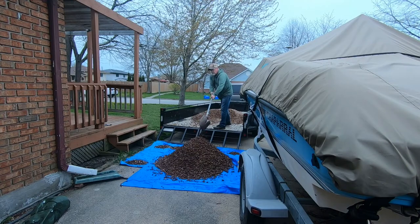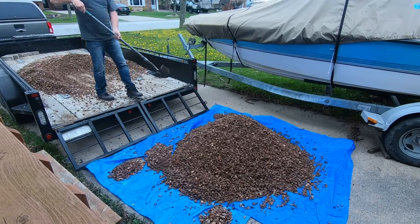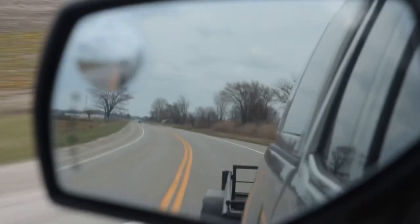You all remember a couple videos back we made a visit to the Glasshouse Nursery in Chatham — manual labor, guys. When you go to places like that it's gonna cost you. That there is a trailer. I'm off to pick up a load of gravel — well, decorative stone, don't you dare call it gravel. We got our load of stone, we're just leaving the Glasshouse Nursery. We're gonna head back home and dump it in the driveway.